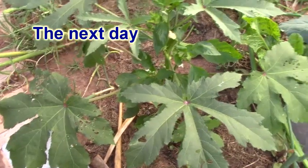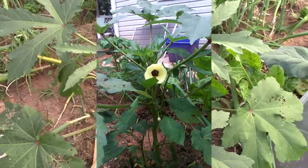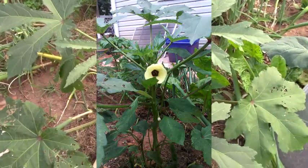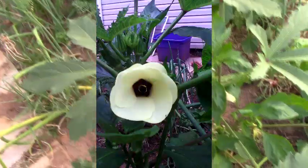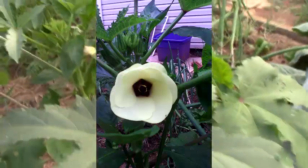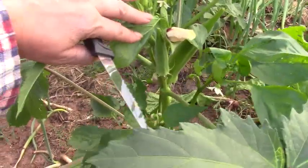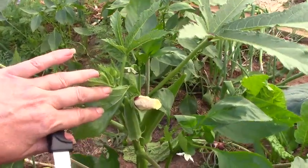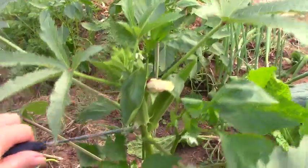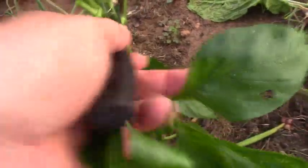I noticed this morning that this okra had a bloom. These blooms don't last very long — they're usually gone within a day. And here, just a few hours later, the bloom has already closed up. We're going to go ahead and pick this okra. This one got away from us — it's a little too long.